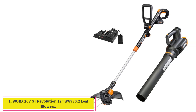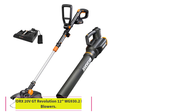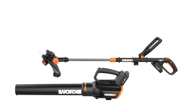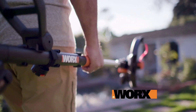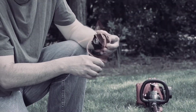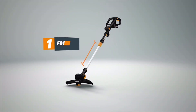Starting at number 1: the WORX 20V GT Revolution WG930.2 Leaf Blower. This 2-in-1 offering from WORX is the combo meal of yard work accessories. You're getting a high-quality trimmer and leaf blower along with two interchangeable batteries. The batteries will work with not only the trimmer and blower provided here but also other yard work equipment within WORX's PowerShare system.